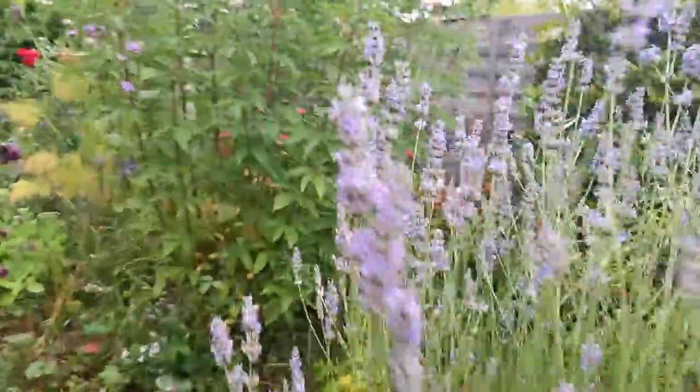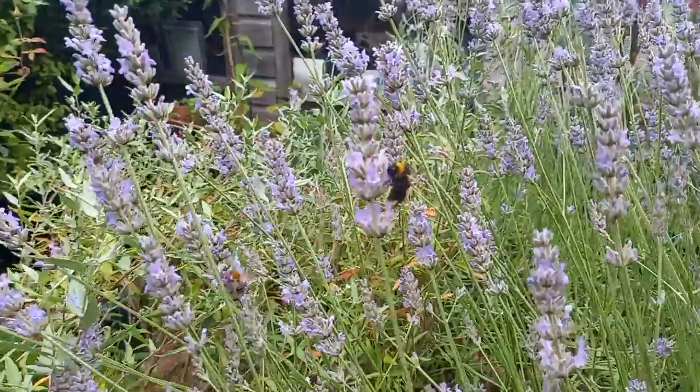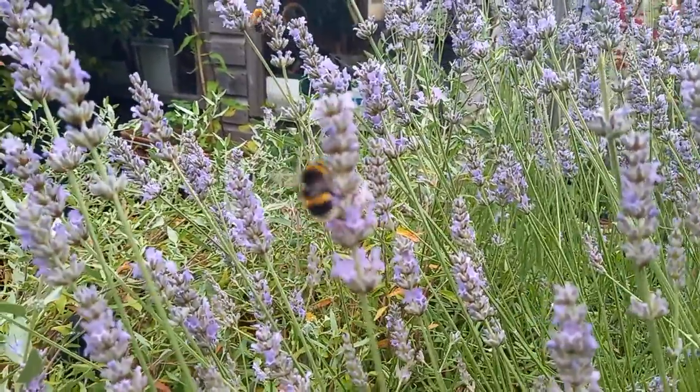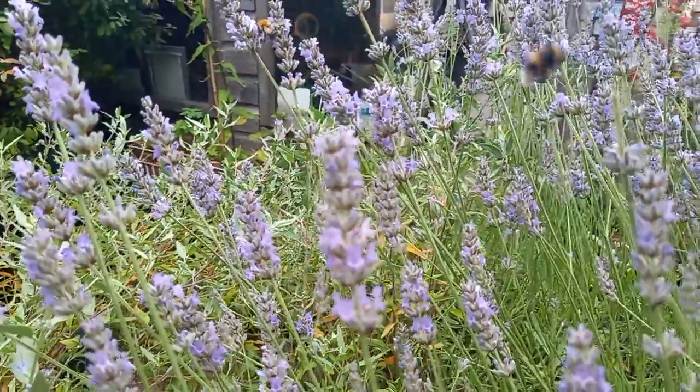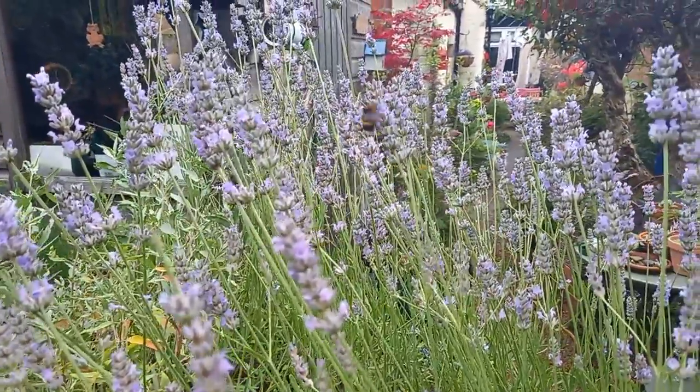A beautiful queen bumblebee here, look. Lots of buff tails. We've had some early bumblebees — a female and a male. The female is quite worn so I assume she's got a nest.